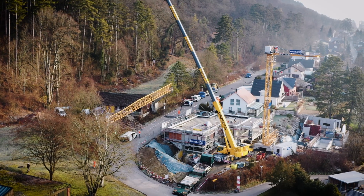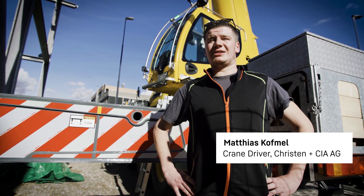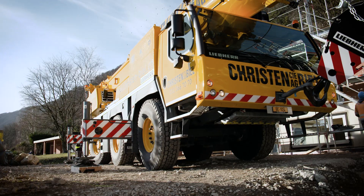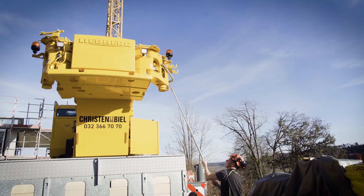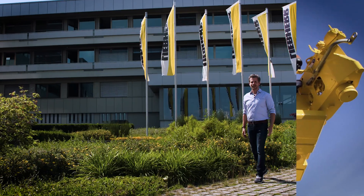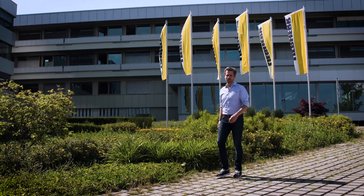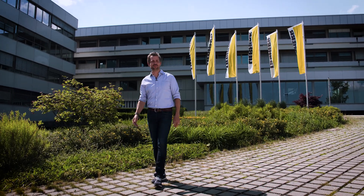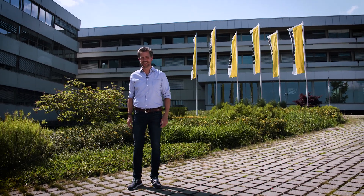I am delighted with the new crane. We can move to a different site in very short order and set it up again very quickly as the erection times are very short. And that brings us to the end of this edition for today. I'm looking forward to seeing a few innovations and a trip to Las Vegas in the next edition. See you then!